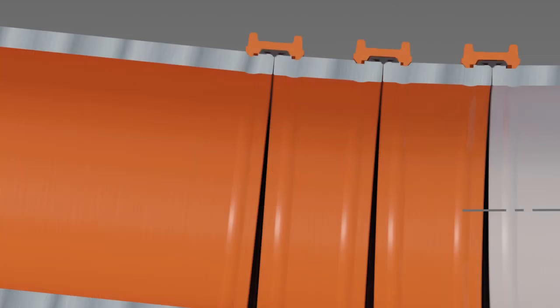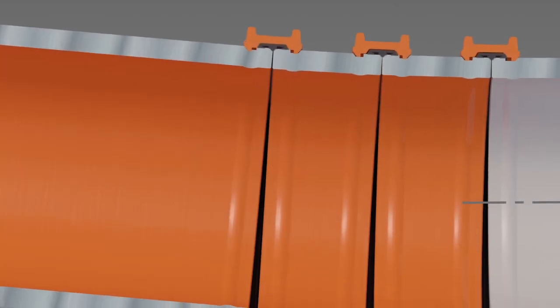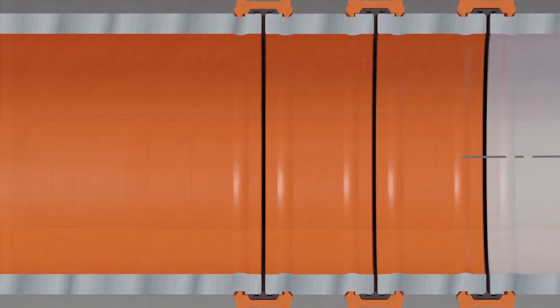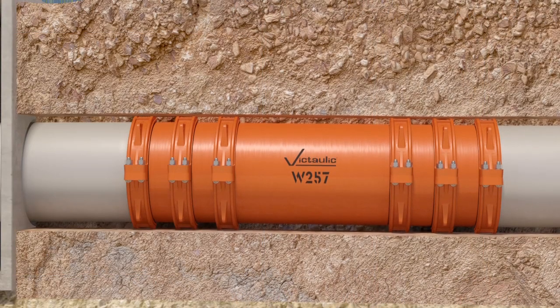During the design phase, there were several challenges that needed to be overcome, such as accommodating for the thermal expansion and contraction inside of the vault, along with accommodating for the differential settlement outside of the structure.